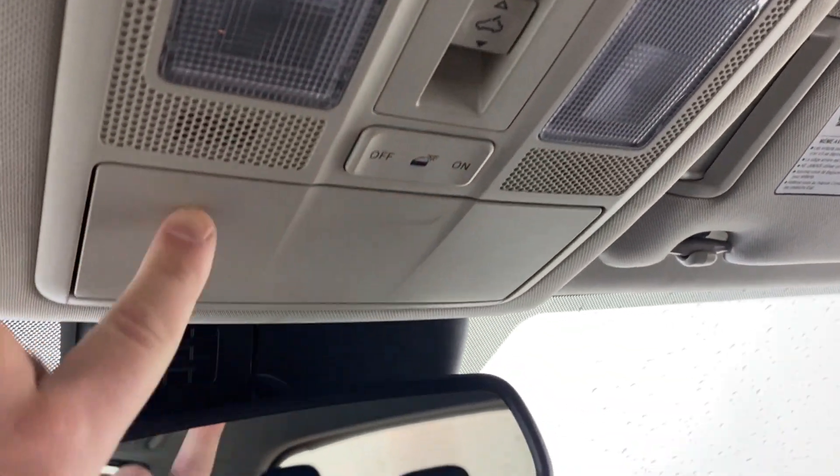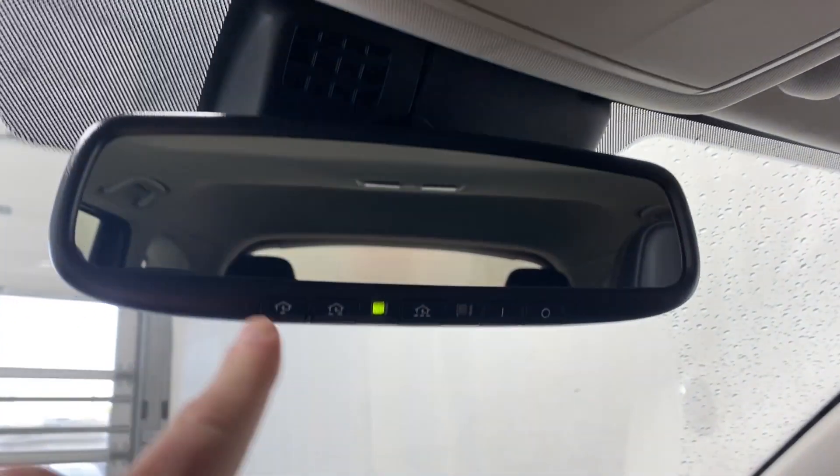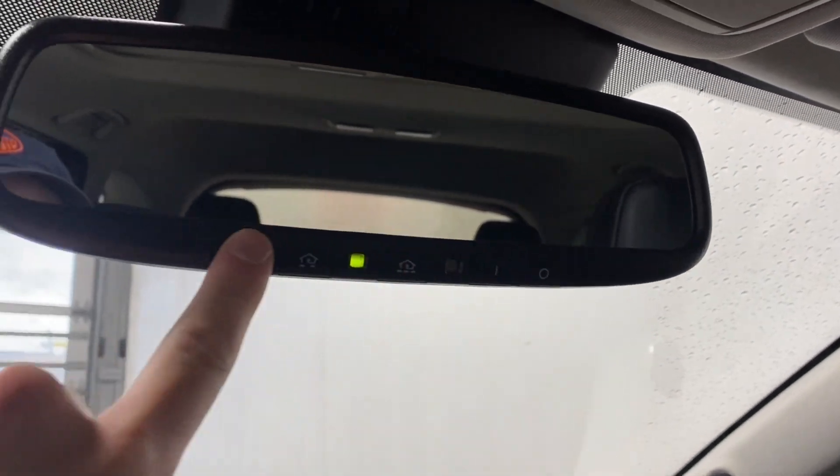Power tilt and slide sunroof, sunroof controls, interior lighting options, a sunglass holder, and a rear view mirror with your universal garage door opener buttons along the bottom.